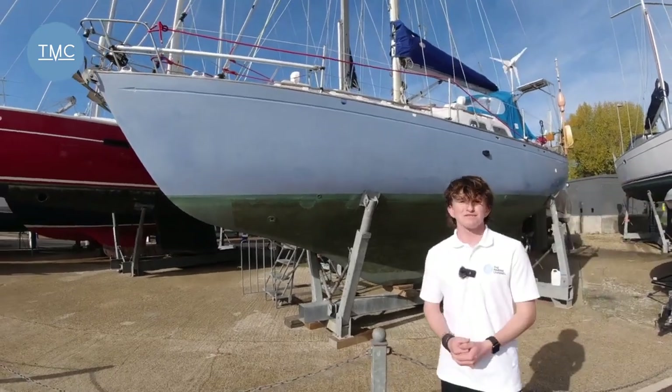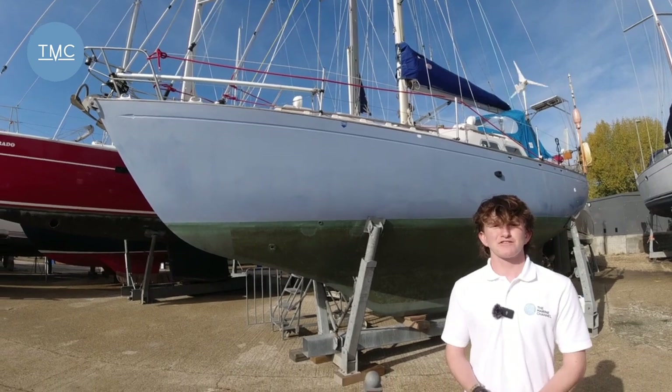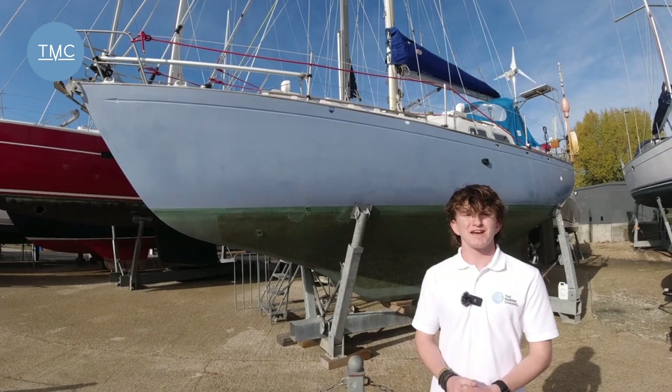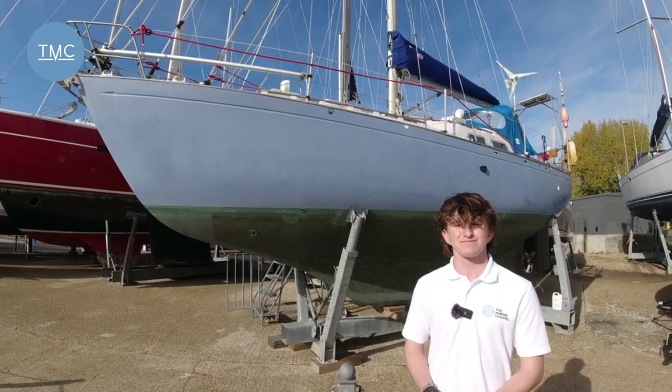There you have it — at £25,000, or just the price of a family hatchback, you can start one of life's biggest adventures out on the water. A big thank you to the people at Clipper Marine for letting us have a look around this boat today. If you enjoyed this video, please make sure to like and subscribe and turn that notification bell on so you get notified every time we post a new video.